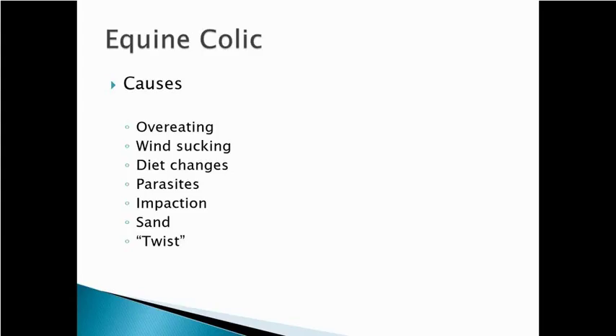Sometimes gas colic can look really bad — you think it's severe, then the horse passes gas and they're relaxed and fine. Diet changes can cause colics. Parasites can cause colics — Anoplocephala perfoliata, the tapeworm, can cause a blockage, and other parasites can migrate and cause pain. Impactions are fairly common; animals that don't chew their grain or forage well, or don't drink well, can have food material back up and cause a blockage in the cecum. In some parts of the world there's a lot of sand, and horses ingest sand that can cause sand colics — there are supplements to prevent sand buildup.